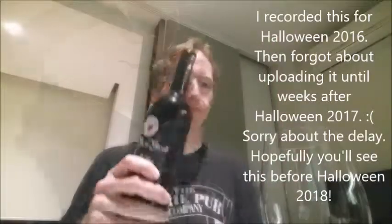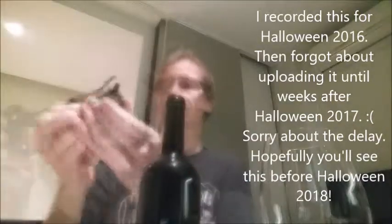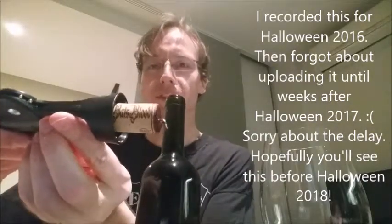Very curious about this one. Being a cork, probably going to finish it tonight. Give me a few seconds to open it, and then we'll see what it's like. It's very cute. Let's see what it's like, yeah?